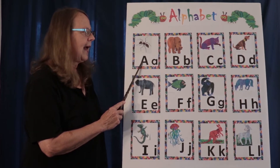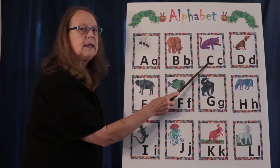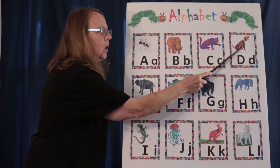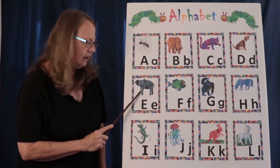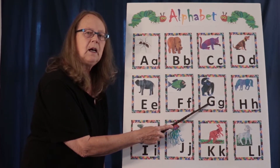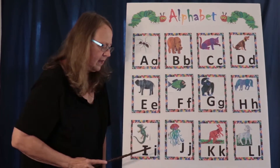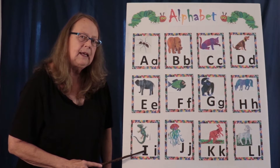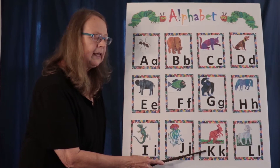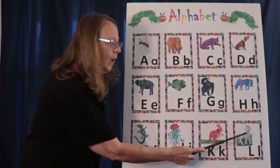A, a, ant. B, b, bear. C, c, cat. D, d, dog. E, e, elephant. F, f, fish. G, g, gorilla. H, h, horse. I, i, iguana. J, j, jellyfish. K, k, kangaroo. L, l, lamb.